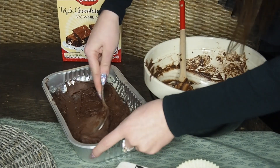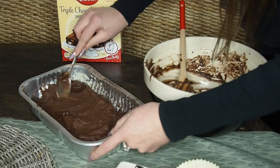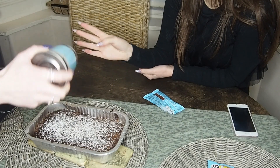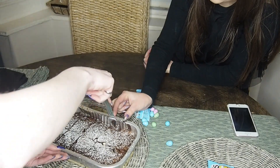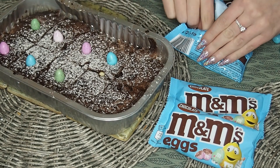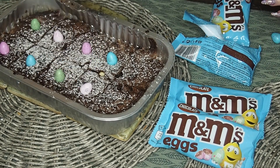Oh my god, it looks so good - I'm excited! So tell us what you just did. I stuck the M&Ms in the brownies. We didn't burn them - they are a little bit crispy and hard, but phenomenal.